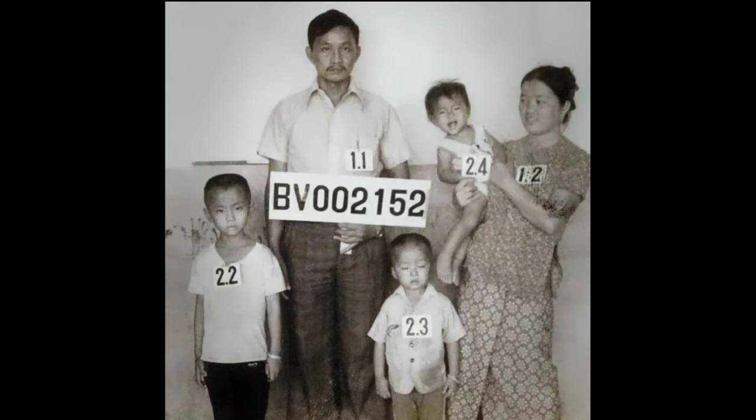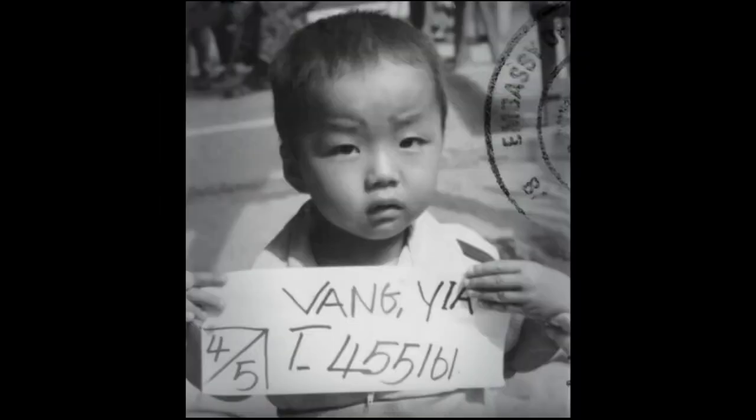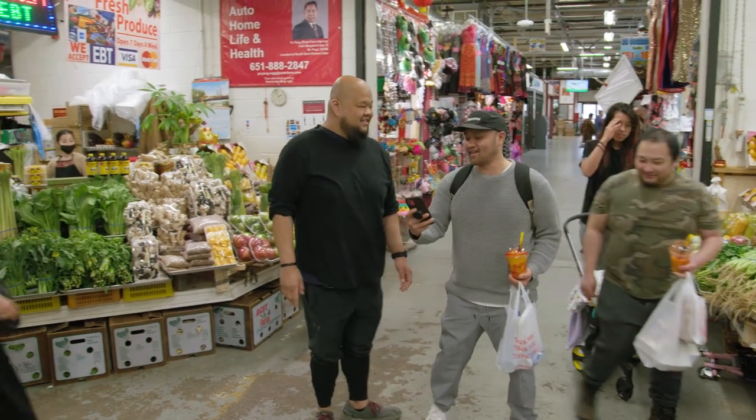My mom always said to us, Ban Vinai is not where our life ended, but it's actually where our life started. My parents met in Ban Vinai and they married. I was born in '84, and then we were there until '88 when we came to America.